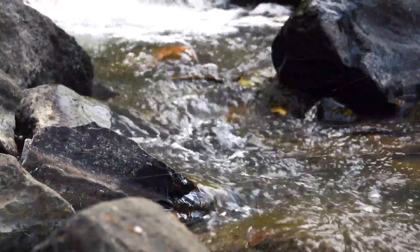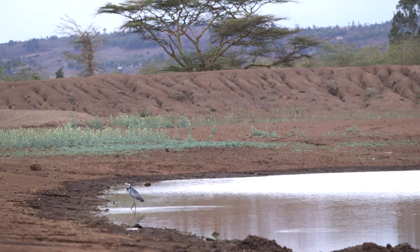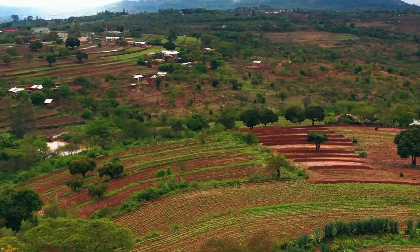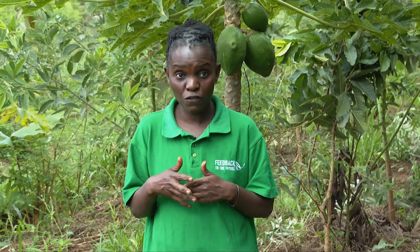We went ahead to incorporate community water level management in the entire area. When we started with the trainings, we started with one village and now we are in 19 villages. This is what our forefathers used to do.